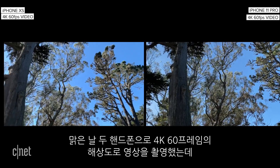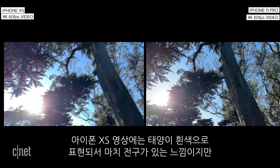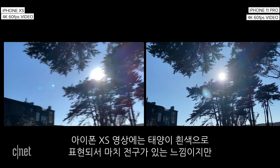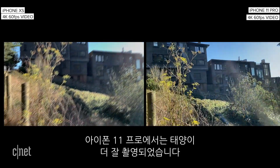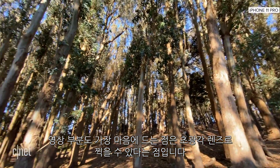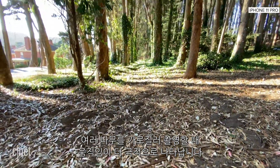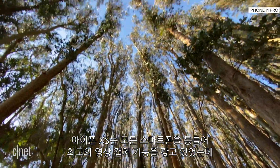I shot videos at that frame rate and resolution from both phones on a sunny day. In the video from the iPhone XS, the sun is blown out to white — there's basically a large white blob where the sun would be. The iPhone 11 Pro's video handled the sun much better. And like photos, my favorite new thing is that you can shoot videos with that ultra-wide lens. Movements become much more dramatic when you pan across a bunch of trees in the Presidio. The iPhone XS had the best video capture on any phone, and the iPhone 11 Pro just refines that further.